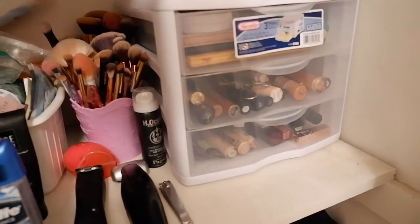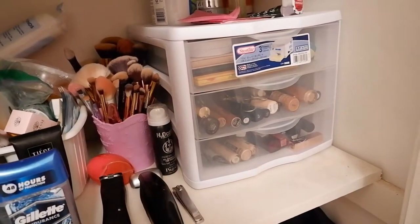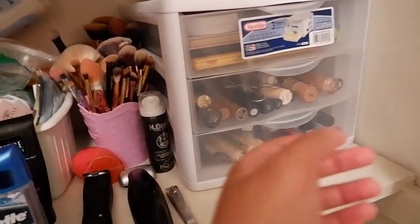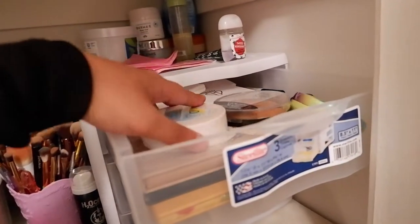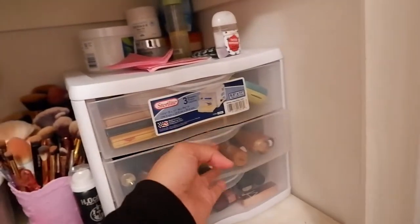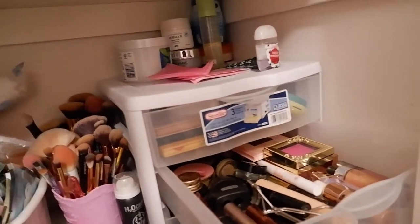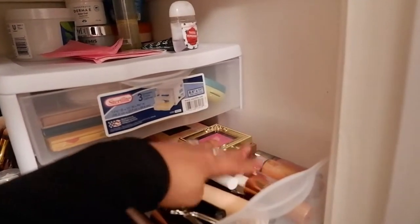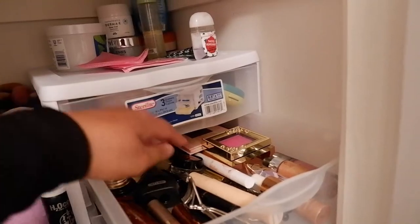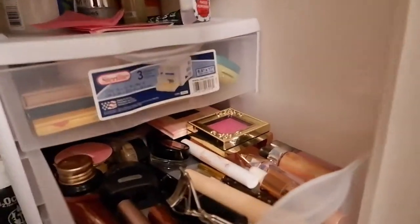This is where all of my makeup and skincare are. I have these white drawers that I bought from Walmart for eleven or twelve dollars. This is where all the contours and eyeshadows are — that's how I separate them. I also keep the mascaras, highlighters, and blush at the back, and all of my eyebrow tints.